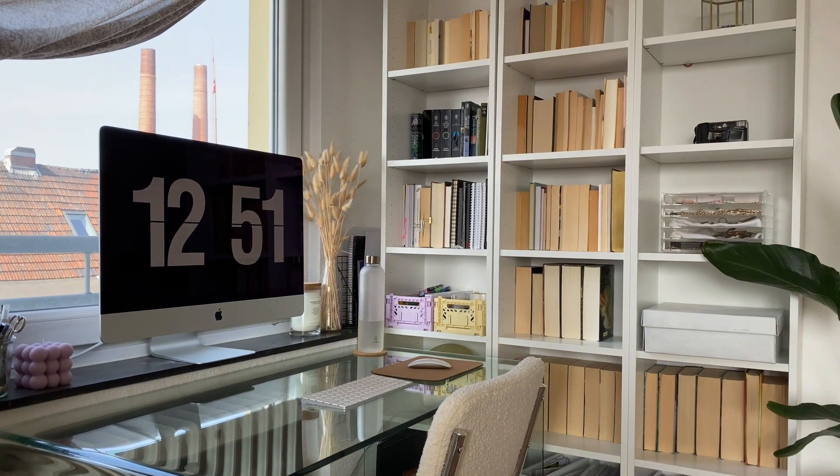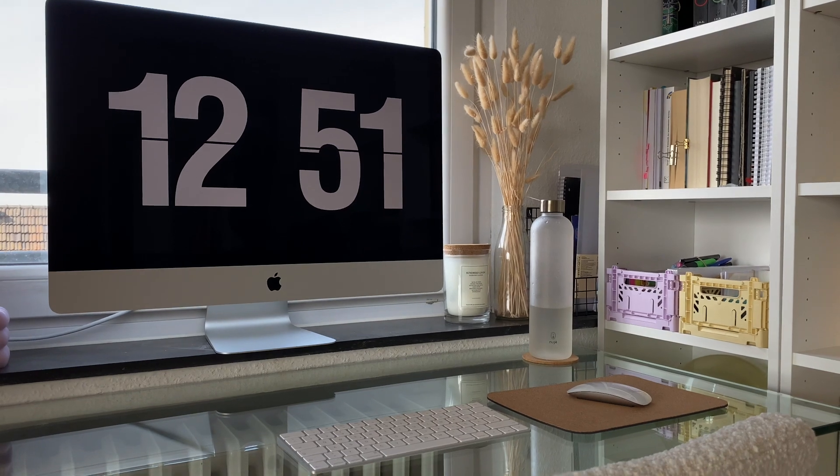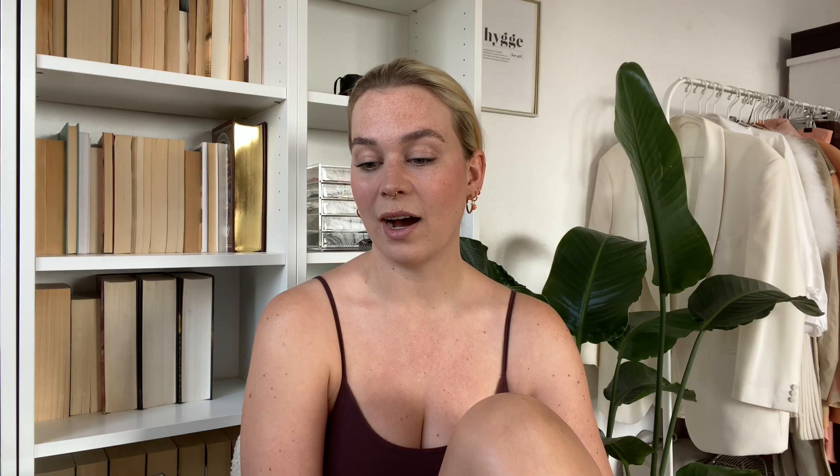My general setup is pretty basic because of my glass desk. I don't have any shelves underneath, so I just have what is on top, which is my iMac, of course, a mousepad with the mouse and then the keyboard for the Mac.